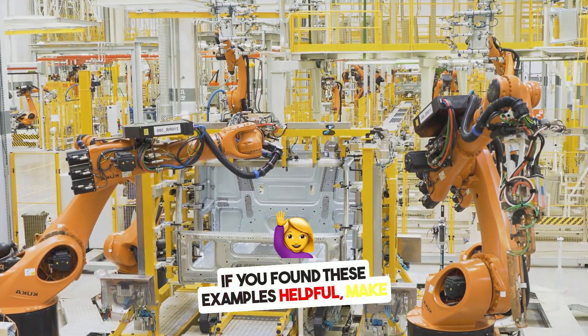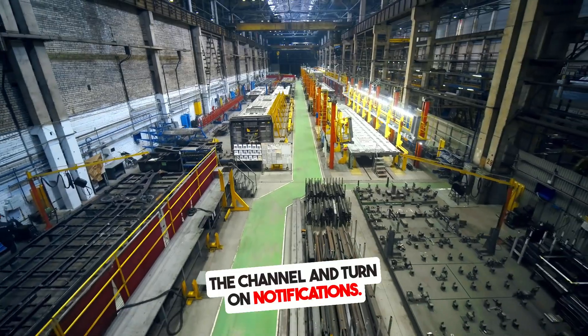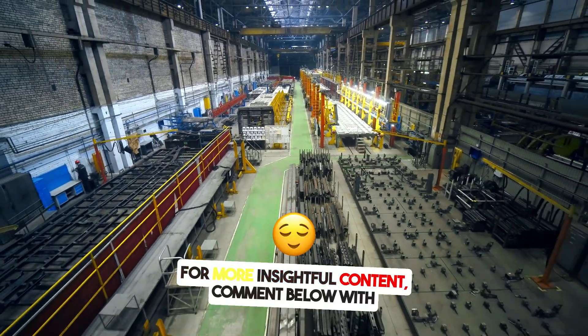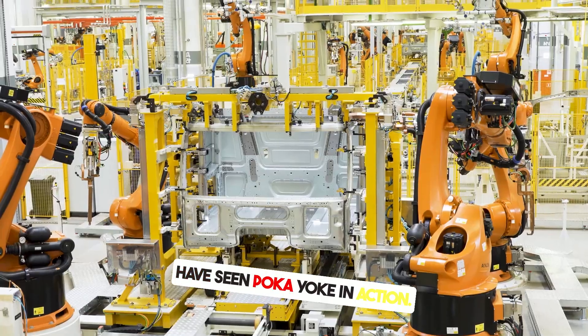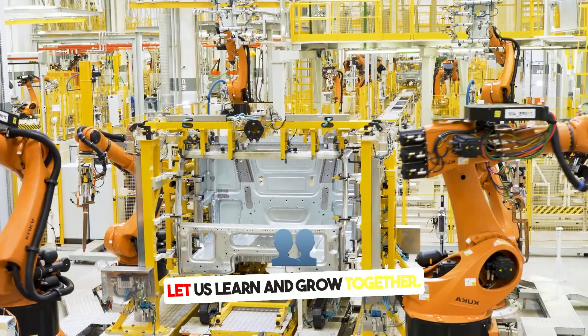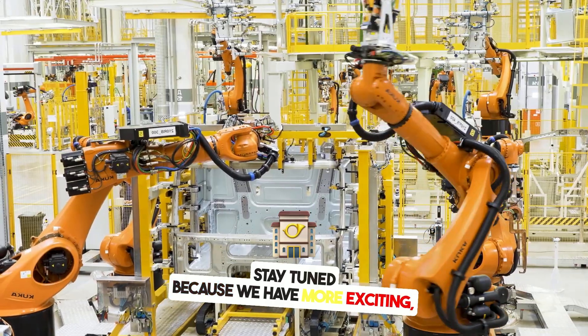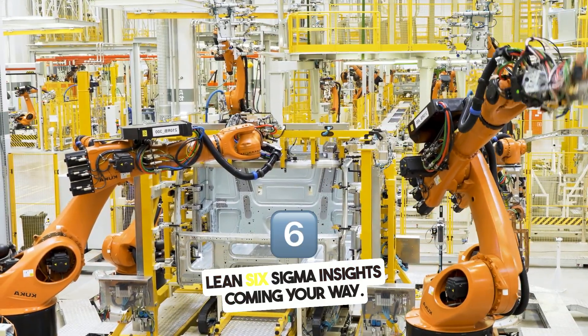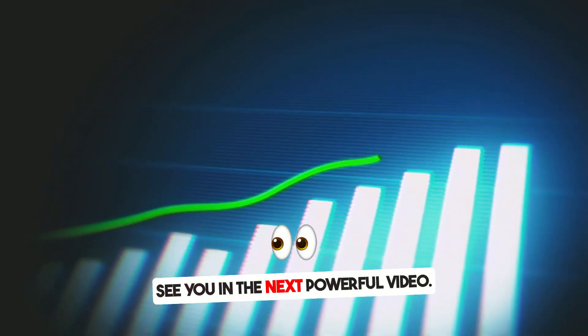If you found these examples helpful, make sure to like the video, subscribe to the channel, and turn on notifications for more insightful content. Comment below with your favorite example or share how you have seen PokéYoke in action. Let us learn and grow together. Stay tuned for more exciting Lean Six Sigma insights. Thanks for your valuable time and I will see you in the next video.